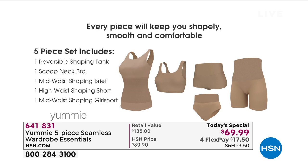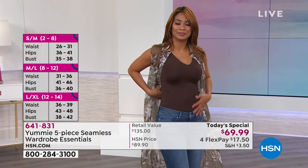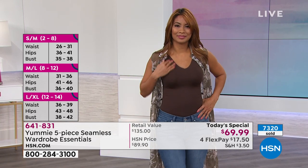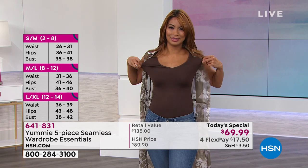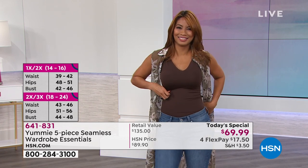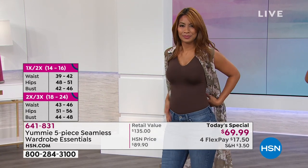You get all five pieces. The deal ends at midnight tonight. Then what happens is you have the complete wardrobe. You usually buy shapewear for a specific event, spend a ton, wear it once, hate it, and never touch it again — but you don't get rid of it because you spent so much. With this, you don't have to spend a fortune to get true shapewear.